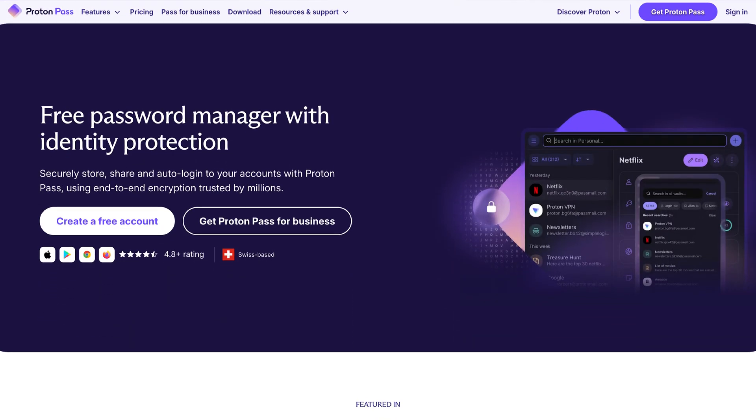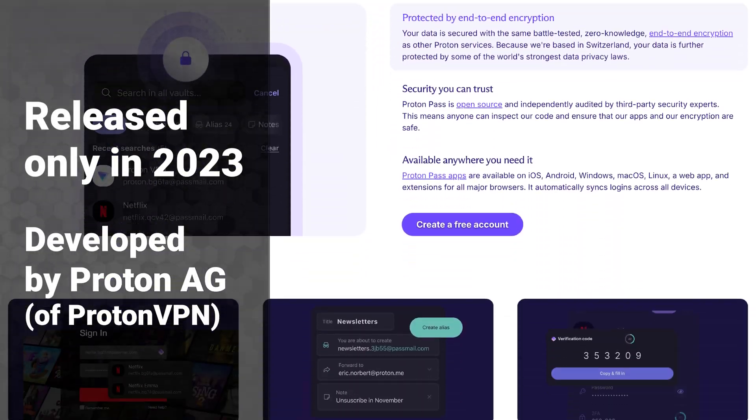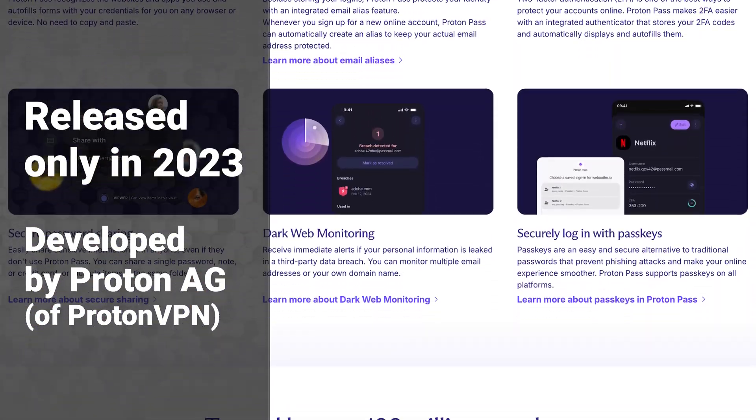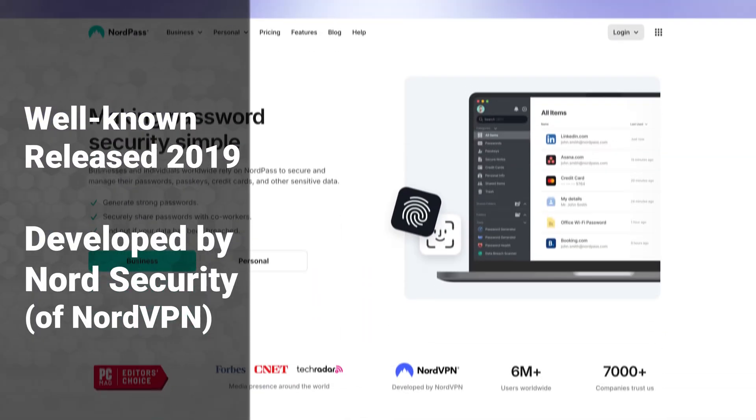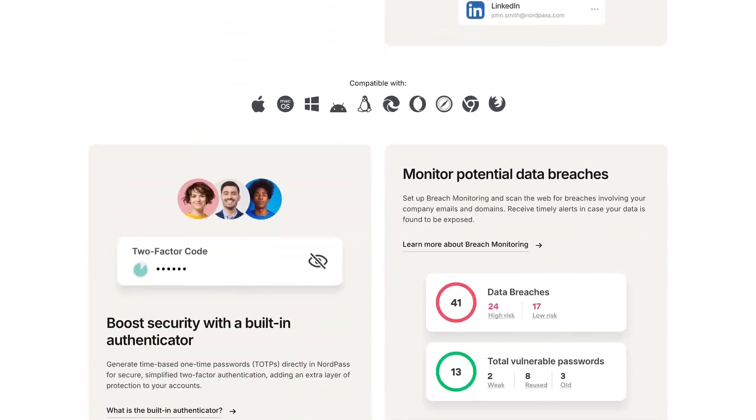Let's talk about reputation. Although ProtonPass was developed by Proton AG, a well-established company recognized for its robust VPN, secure mail app, and other services, NordPass shares a similar background. NordPass was developed by NordSecurity, the cybersecurity powerhouse behind NordVPN.